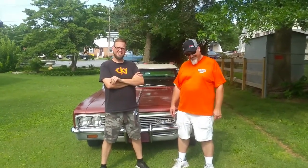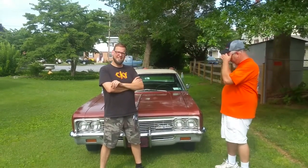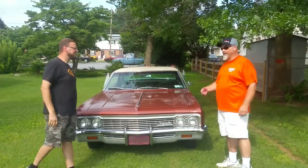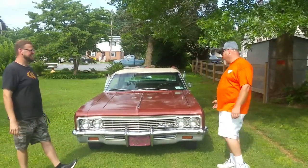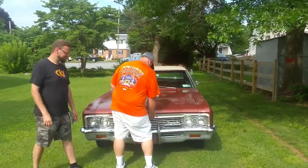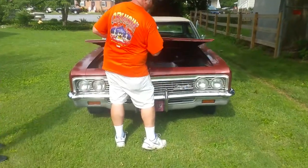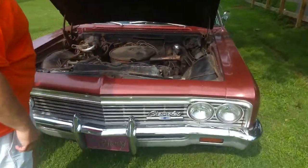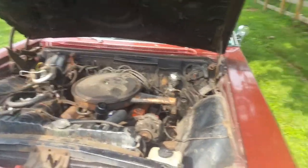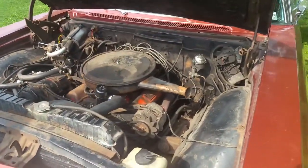We're here with a 1966 Chevrolet Caprice — that's a Chevrolet right on there. 42,000 original miles on this bad boy. This is a very nice car. We're going to walk you around it and tell you a little bit about it. It's a no-rust, 42,000-mile car. It's a 327, 275 horsepower with Powerglide, power steering, air conditioning — all the good stuff.